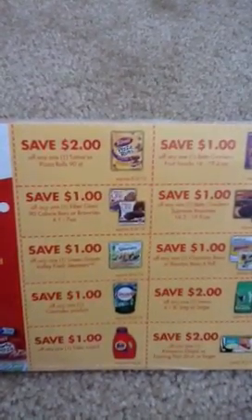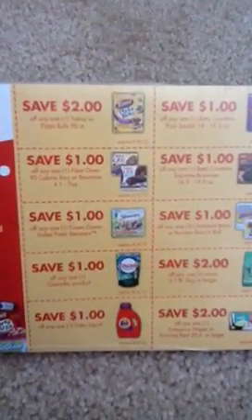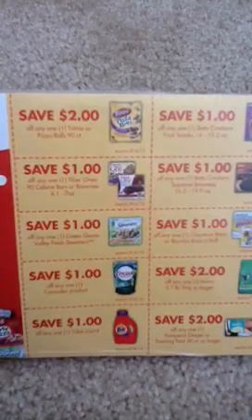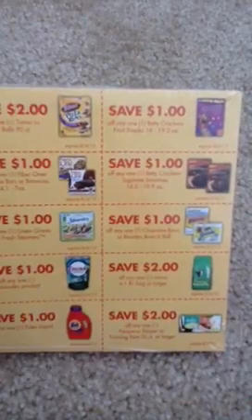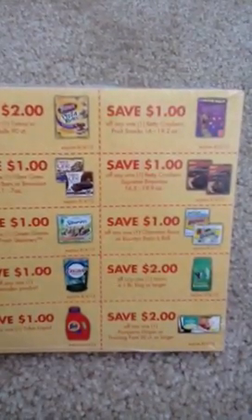I don't know if that sale is going on right now — I'm just going off of memory. There's $1 off of the Green Giant Valley Fresh Steamers. As you guys know, Green Giant and Birdseye are always on sale at Publix — 50% off, buy one get one free. They do a lot of those kind of deals on those.